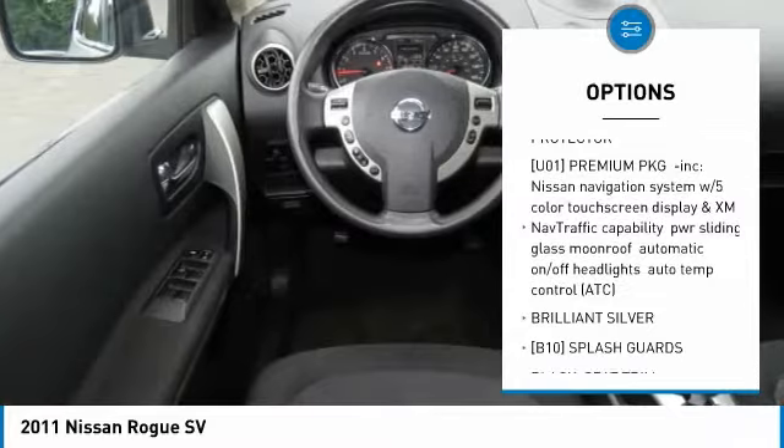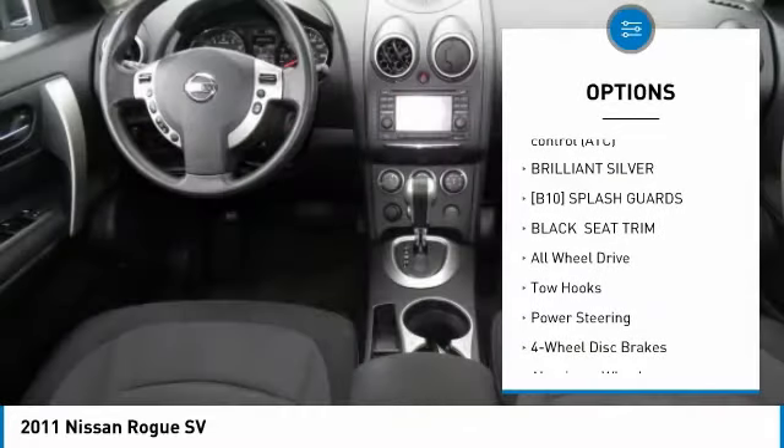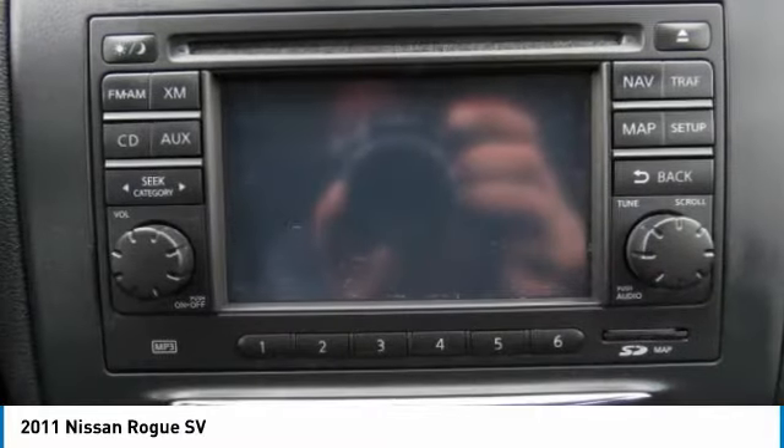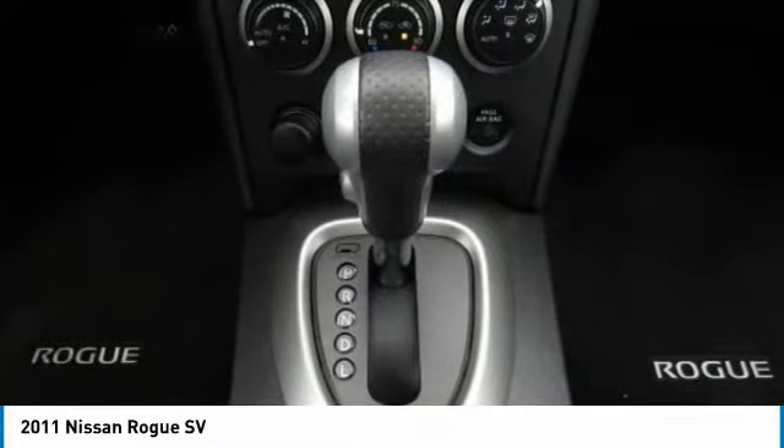All-wheel drive. Steering wheel audio controls. Keyless entry. Anti-lock braking system. Bluetooth. Adjustable steering wheel. Power steering. Keyless start. Cruise control. 5-piece floor and trunk mat set.